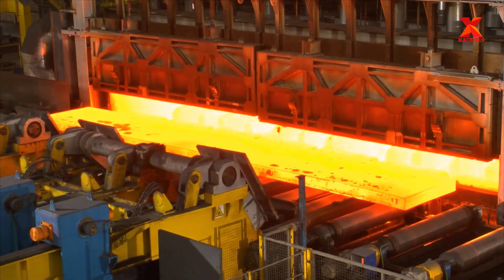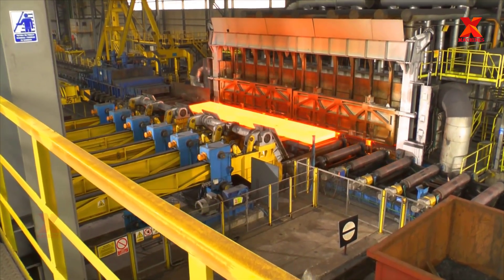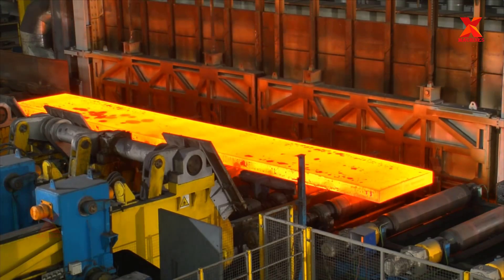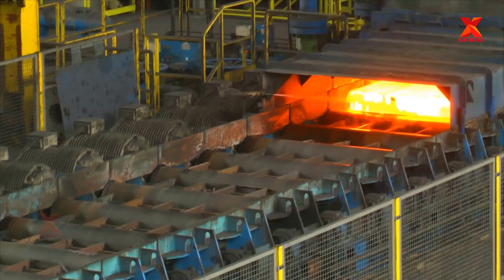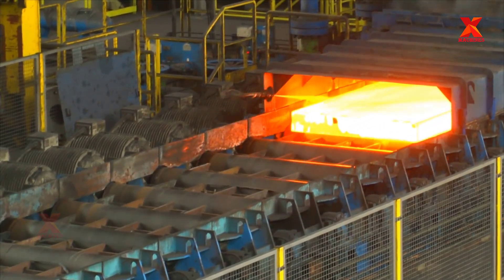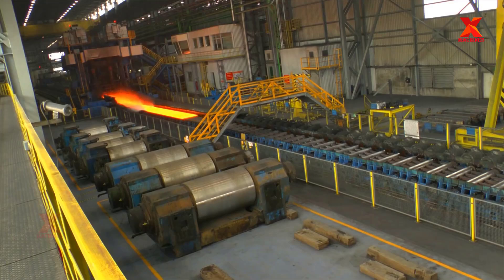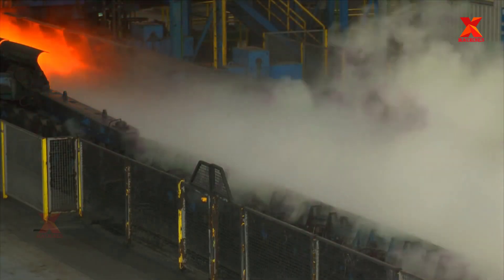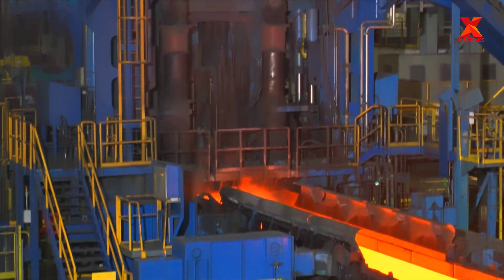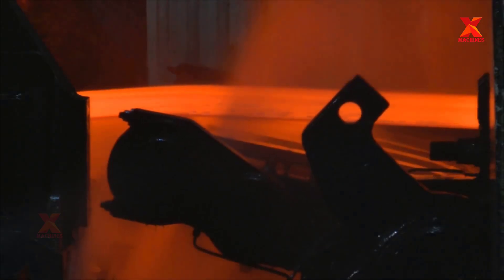Steel slabs, which are produced in a continuous casting plant, are first conditioned in a reheating furnace before being transferred to the steel rolling works. In order to remove the thick scale which can form on the surface of a hot slab, scale breakers (VSB) are used. In the roughing process, slabs whose surface scale has been removed are made into rolled materials with the proper shape, thickness, and width. In the entry and exit area of the roughing mill, an edger rolls the strip in the width direction using an automatic width control system.